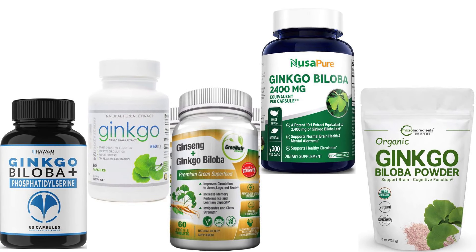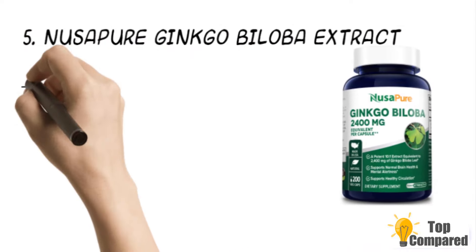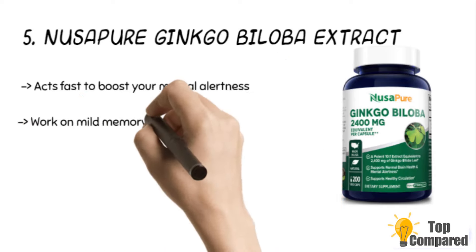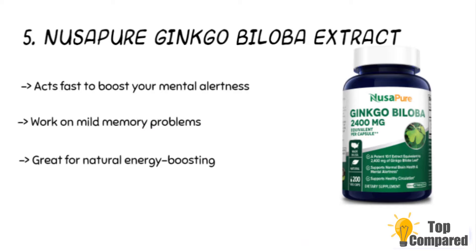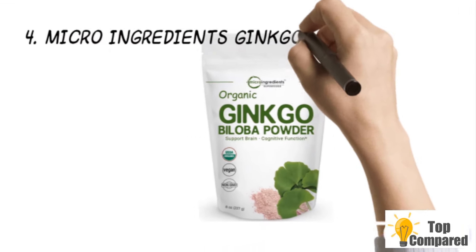Starting from last in the list, the fifth product is the NusaPure Ginkgo Biloba Extract. This extract acts fast to boost your mental alertness and work on mild memory problems that are common with aging. It is also great for natural energy boosting and clarity. The product is available as a veggie capsule and contains no GMO or soy.